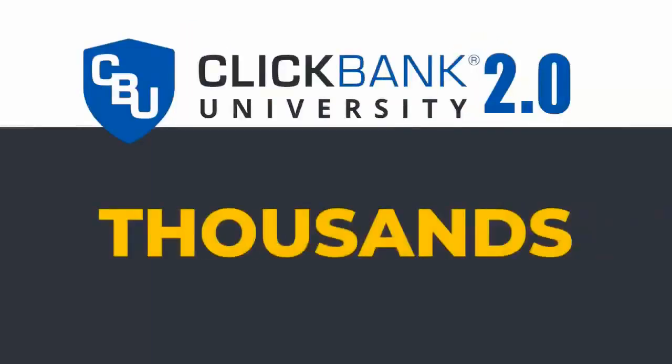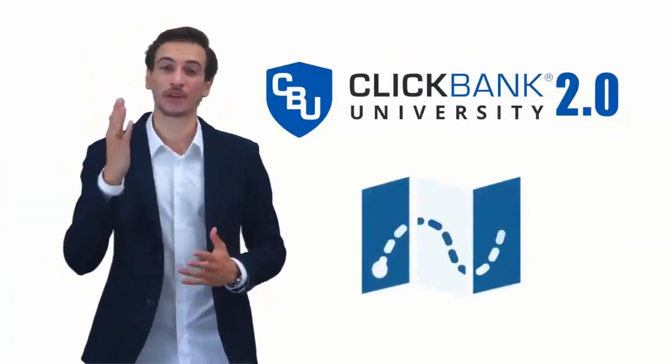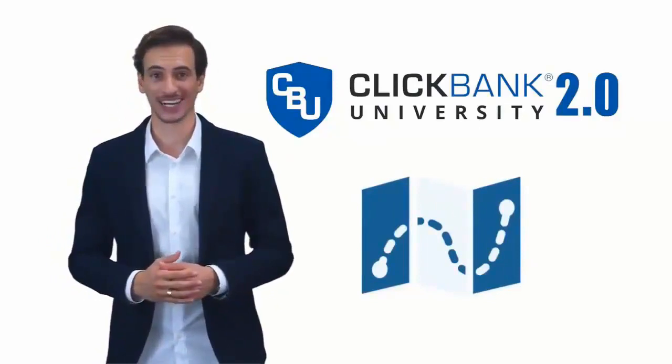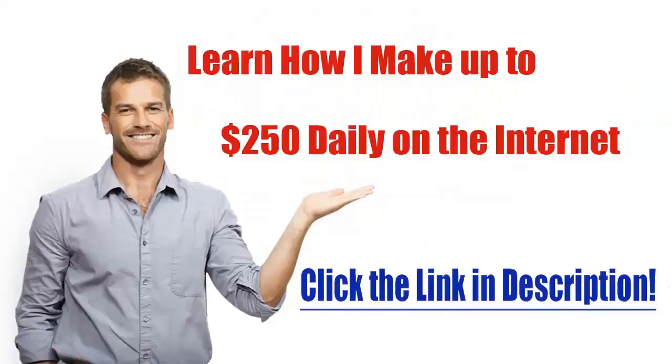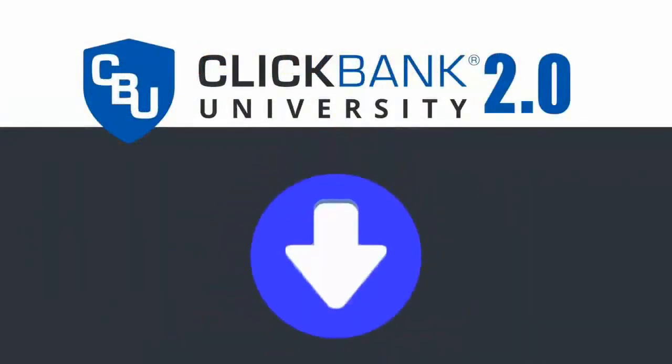You may be worried about the price of this program, thinking it's probably a little bit out of reach. You can't expect to build a sustainable online business for anything less than thousands of dollars, right? Well, the good news is you're not going to have to invest thousands of dollars — you're not even going to have to invest hundreds of dollars. Here at ClickBank University 2.0, it's our wish to provide you a can't-fail blueprint for creating an income online, and we want to make it affordable for everyone. We want to inspire and create 1 million successful ClickBank entrepreneurs. Because of that, we've put together a very special deal for you. Click the button below right now.